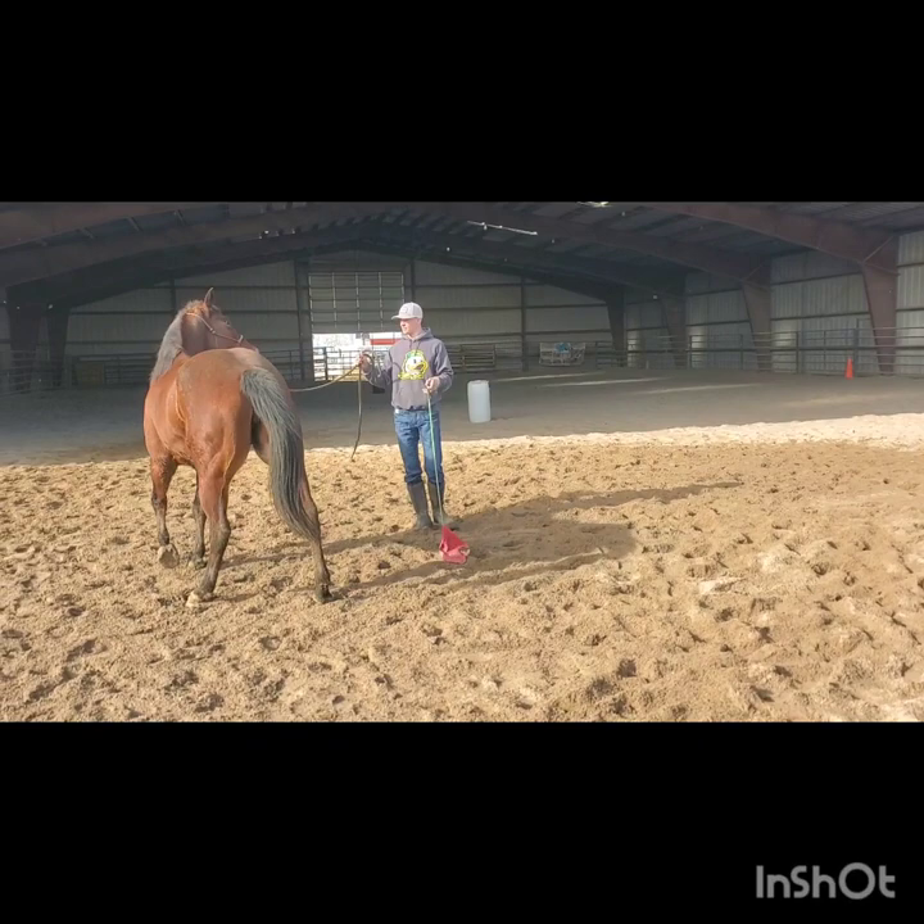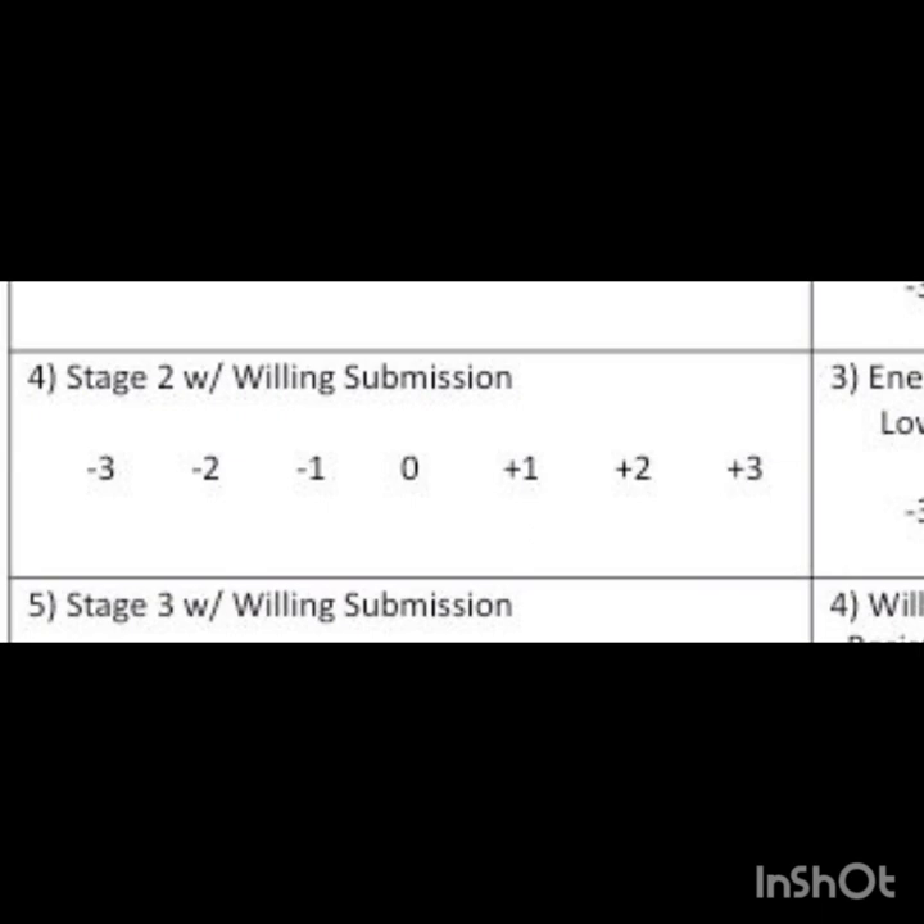I would score this horse a 1 because she had pretty good horizontal direction but she had a lot of hesitation.